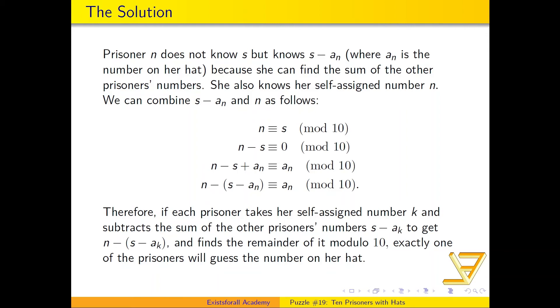We work backwards from the fact that n is congruent to S modulo 10. Subtracting S from both sides gives n minus S is congruent to 0 modulo 10. Then adding a_n to both sides gives n minus S plus a_n is congruent to a_n modulo 10.